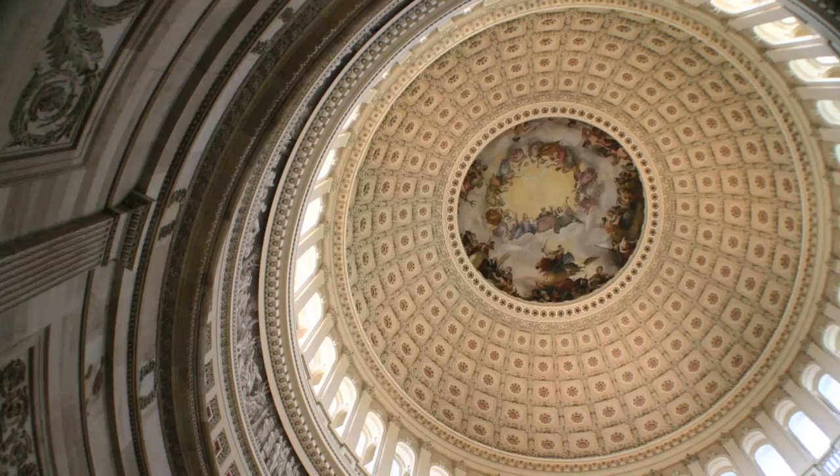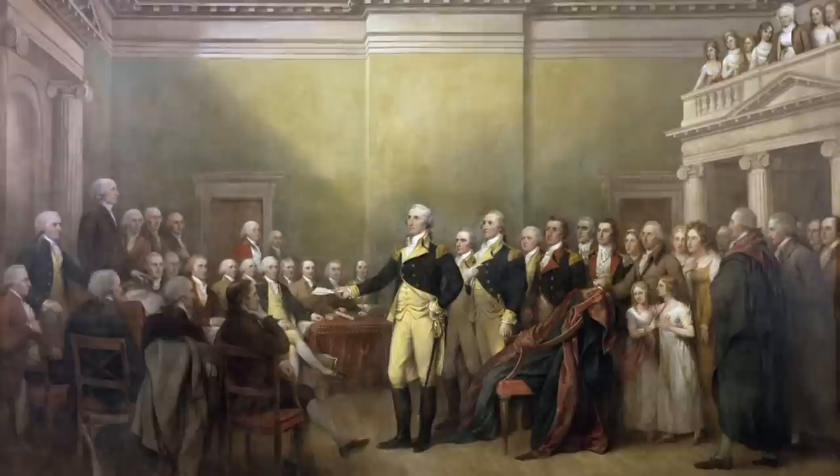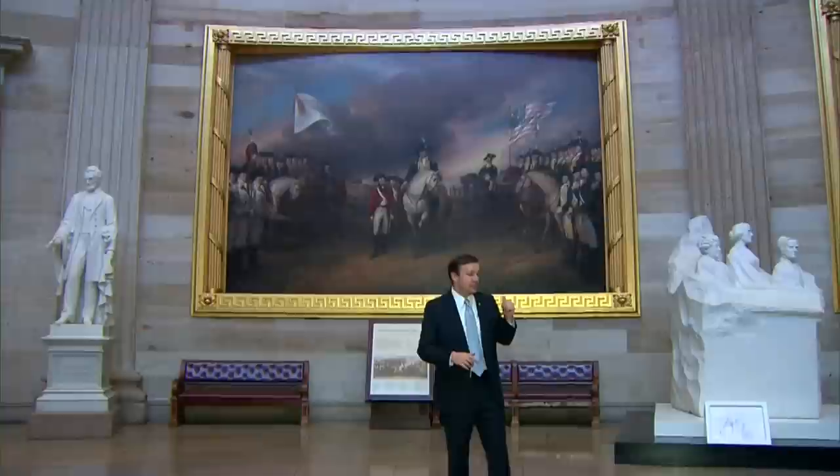So here we are in the rotunda of the U.S. Capitol, a place where lots and lots of tour groups come because when you look up, you see the inside of the big, beautiful, huge dome. But if you're from Connecticut, you care a lot about the rotunda because one of Connecticut's most famous painters, John Trumbull, painted four of the big, huge murals depicting aspects of early American history that are housed here in the rotunda.